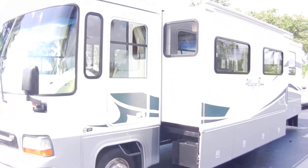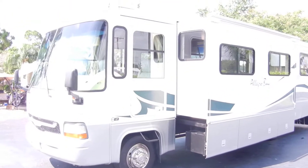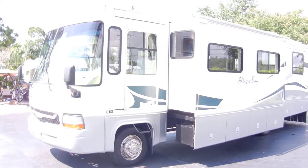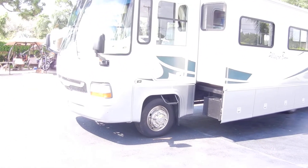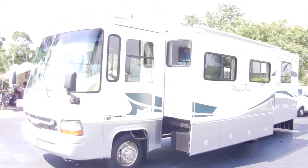This is the outside video of the 2002 Tiffin Allegro Bay, 34 foot, one super slide, 41,000 miles, 84 hours on the generator.